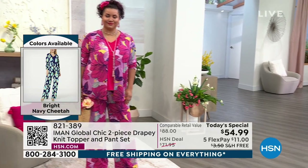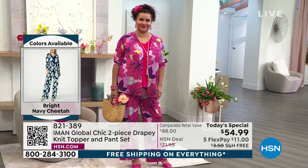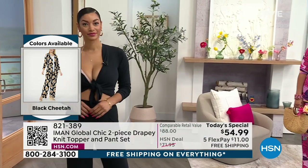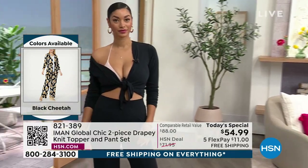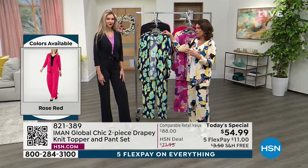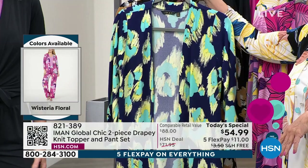Definitely pick up that v-neck tank for warmer days ahead. The black is flying out of here — if you want it in black, order right now. Other colors are already getting limited, with over 7,000 already ordered at this early hour.